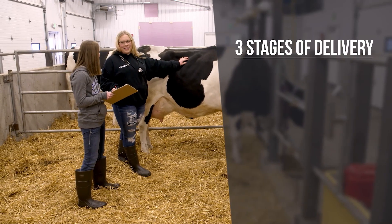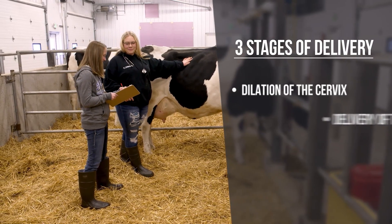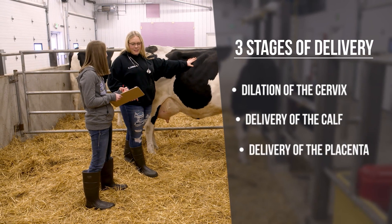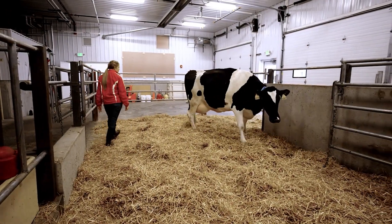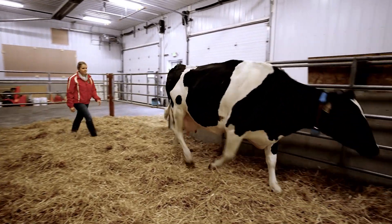There are three stages of the birthing process: dilation of the cervix, delivery of the calf, and delivery of the placenta. Knowing the normal birth process will help you decide whether or not to intervene.